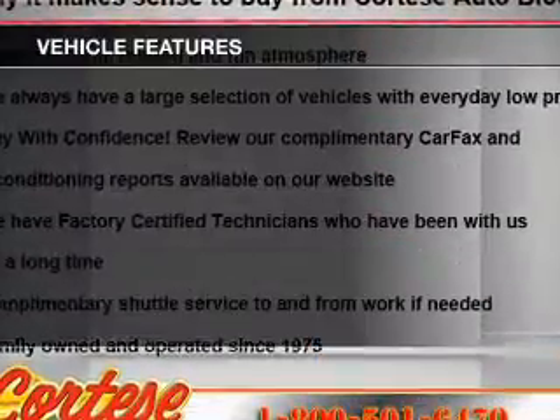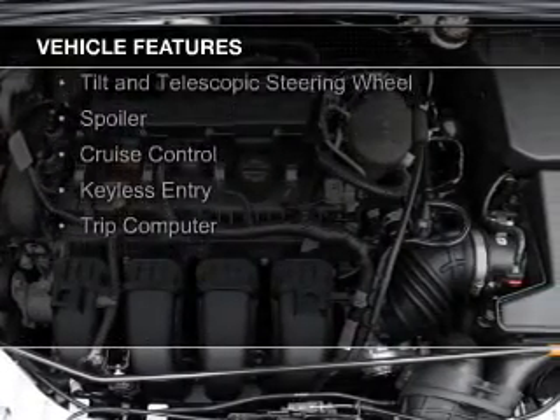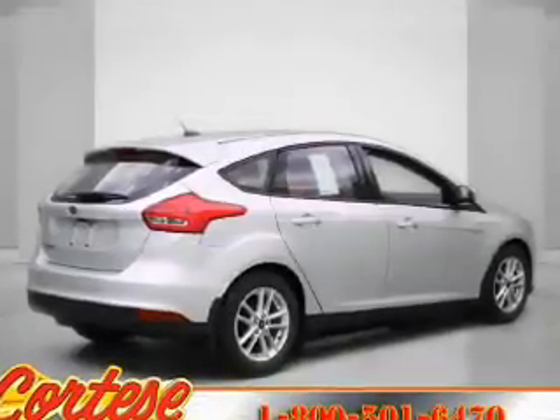The features include Internet connectivity, Bluetooth connectivity, digital audio input, steering wheel controls, aluminum rims, and a tilt and telescopic steering wheel.